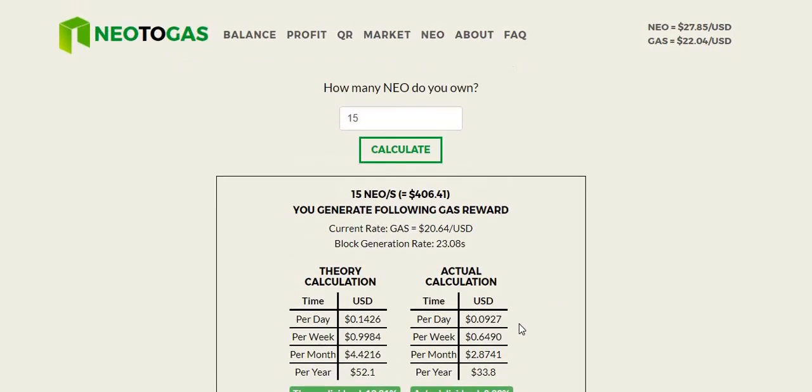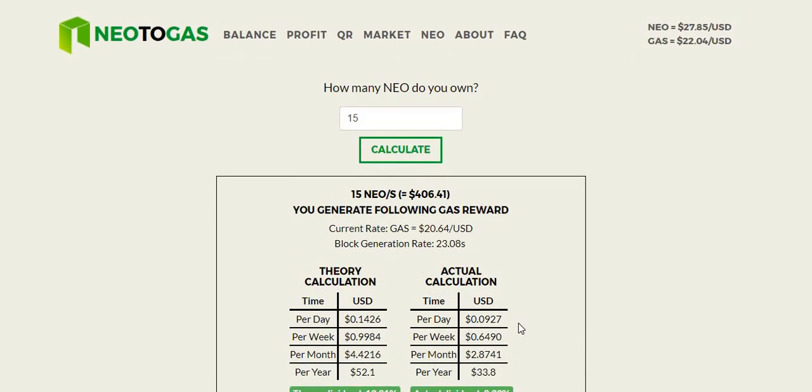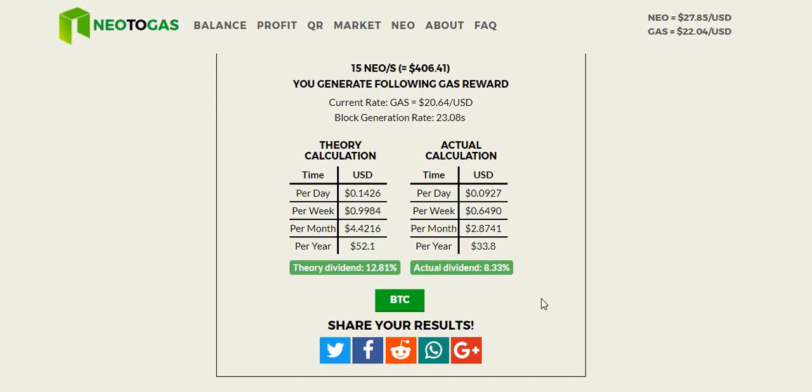If you want crazy numbers — say you're a whale dropping $50,000 on these tokens, that's going to cost you $1.3 million and you'd generate $112,000 in passive income per year. It just depends on how you want to scale it. My target is trying to get 15,000 NEO in the short term, which would generate about $33 per year. It's not necessarily going to get you rich, but it's taking tokens that are potentially sitting on an exchange doing nothing and making you money. I think NEO and GAS are going to blow up.